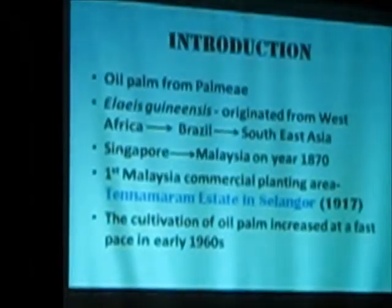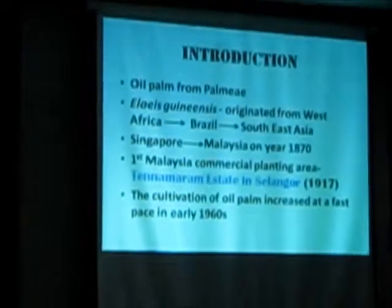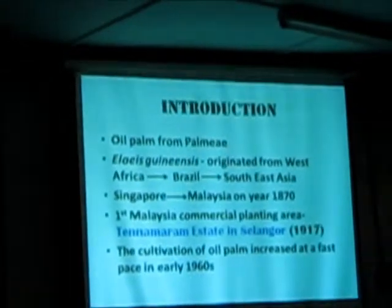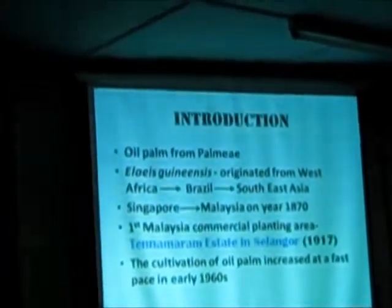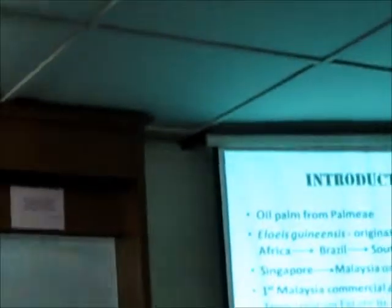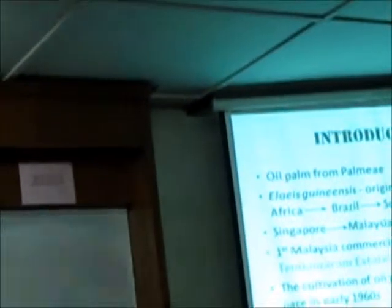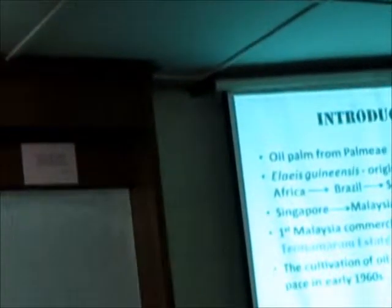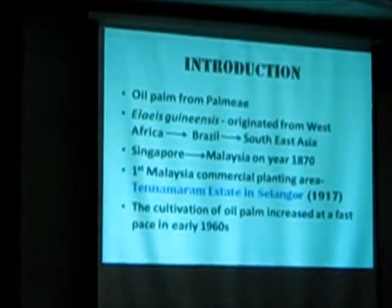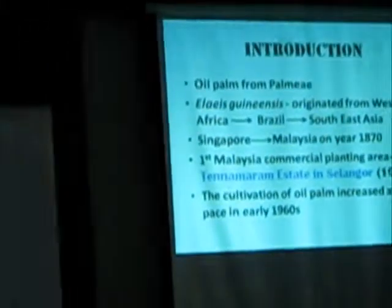In production, the oil palm comes from a family. It is originally from West Africa, Brazil, and Southeast Asia. Malaysia oil palm was introduced from Singapore in the year 1870 as an ornamental plant. And the first Malaysia commercial planting area, Tennamaram, existed in Selangor in 1917.